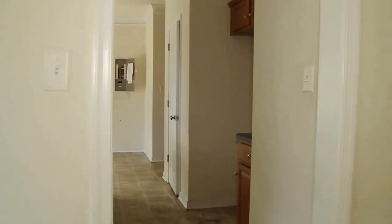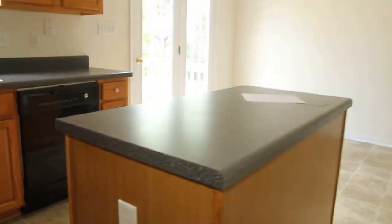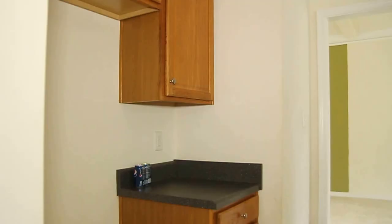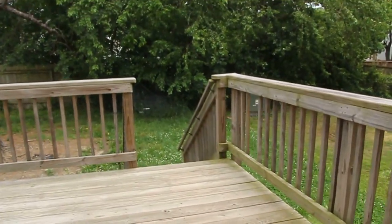The kitchen is in pretty good shape. There's an island, very convenient, with an outlet — great if you have small appliances you want to use occasionally. Definitely ample cabinet space. Black appliances do convey with the exception of the refrigerator; you would need to bring your own. Nice size pantry as well. With this being a modern home, we have 200 amp electrical, and there's space for an informal dining room table.